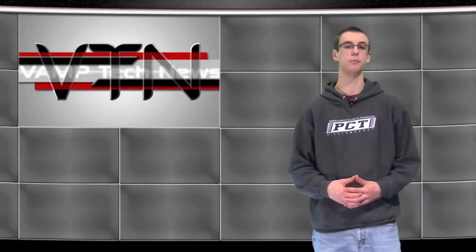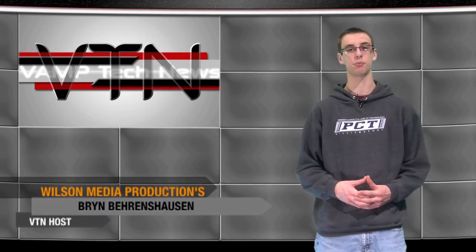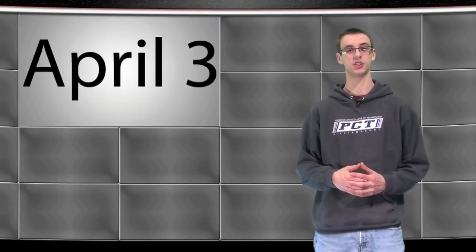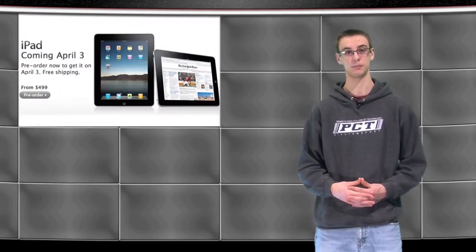Hello everyone, I'm Bryn Behrenshausen, and this is VTN bringing you the latest in technology. Mark your calendars and get those credit cards ready — Apple has finally given us an official date for the iPad: April 3rd, just a few days after the 60-day mark at the keynote. Apple is now accepting pre-orders on the Apple Store website.